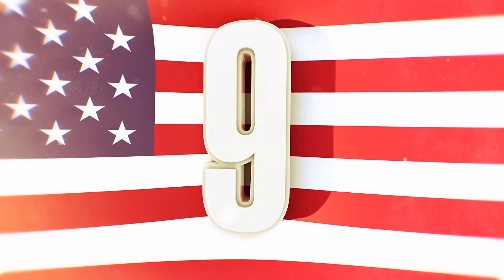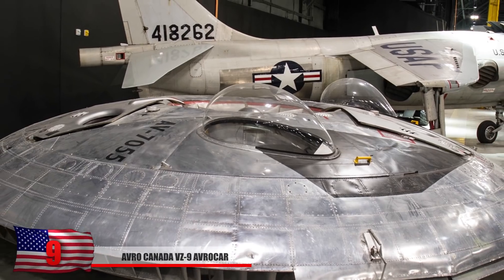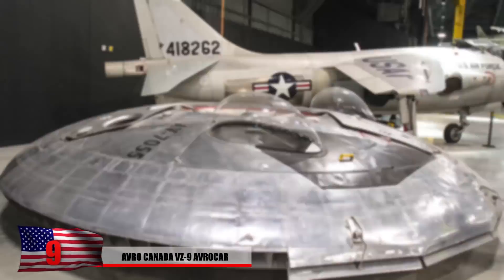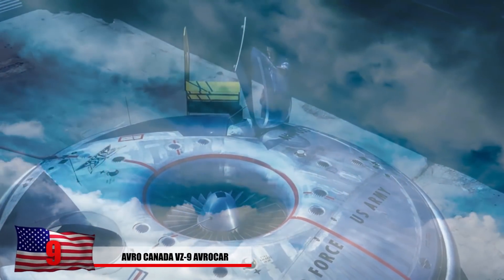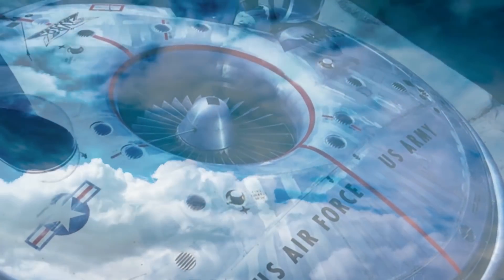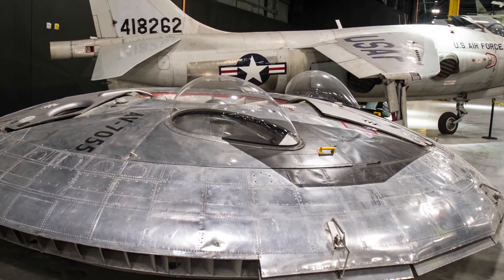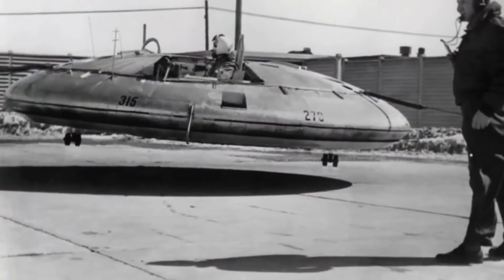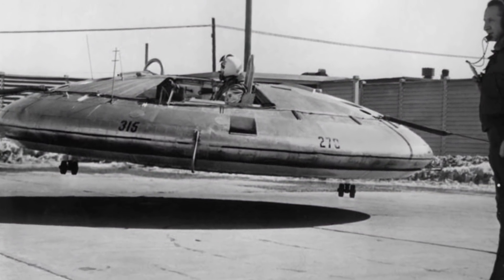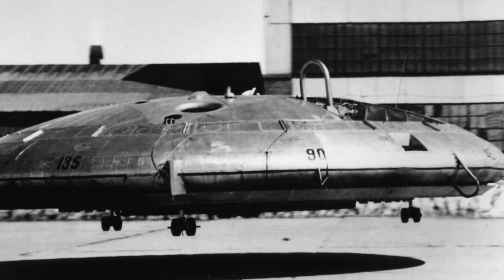Number 9: The Avrocar, Canada. The Avrocar was designed by a Canadian aircraft company and was part of a U.S. secret air force project. This might have been the reason why people claimed to have seen flying saucers near Area 51. This flying saucer design was hoped to be a revolutionary device that wouldn't even need a runway to take off. The aircraft was unable to hover as planned, and before modifications could be achieved, funding ran out in 1961. However, it did fly in the sky for about 75 hours, which is quite intriguing.